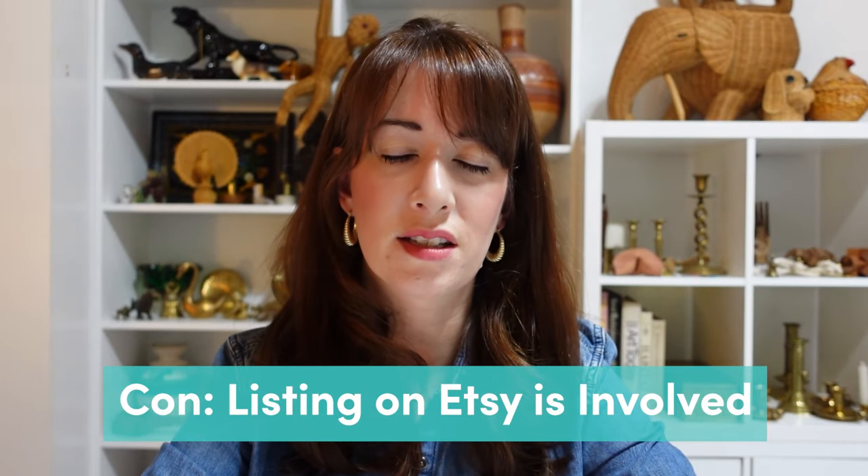The final con to selling on Etsy is that the listing process is kind of involved. If you're not particularly tech savvy — and I don't want to discourage anyone because you can learn anything — but from walking people through setting up their shop, most people are kind of overwhelmed. Even for me now, when I go to list something I'm just thinking there are so many fields to fill in. Frankly, I don't fill in as many as I probably should, because the more you fill out your listings, the more you're going to be found in search. For Etsy to require so many things upfront in order to list something in your shop can drive me a little crazy, and that can definitely be a non-starter for a lot of people.